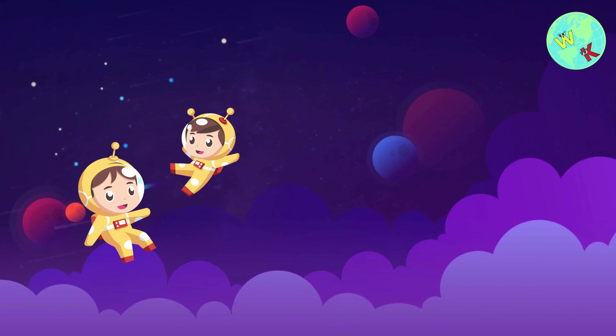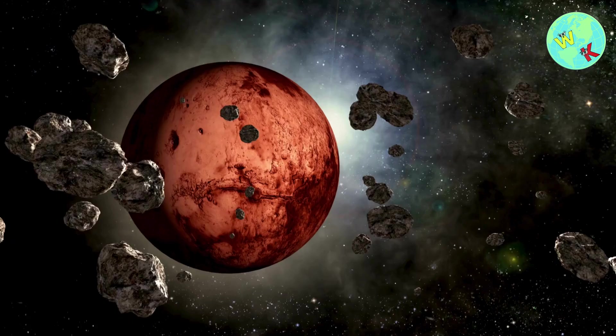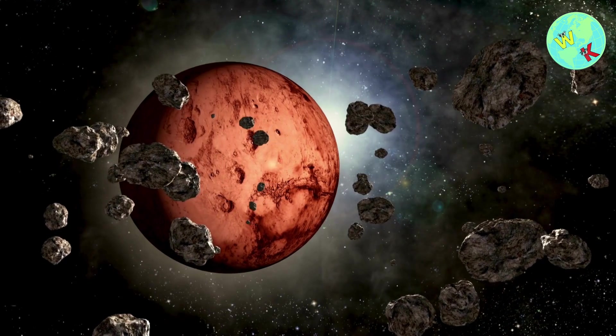Next stop, the red planet Mars. Mars is covered in red dust, and it has the tallest volcano and the deepest canyon in our solar system. Some people call it Earth's cousin.